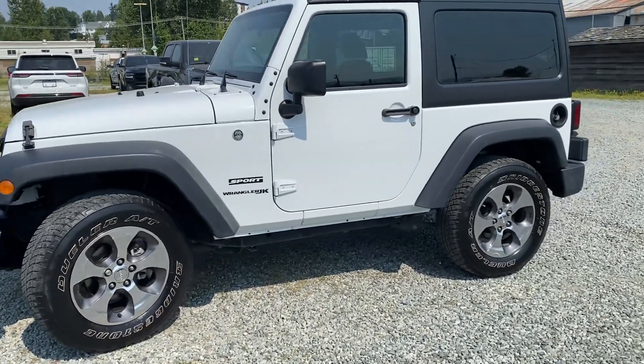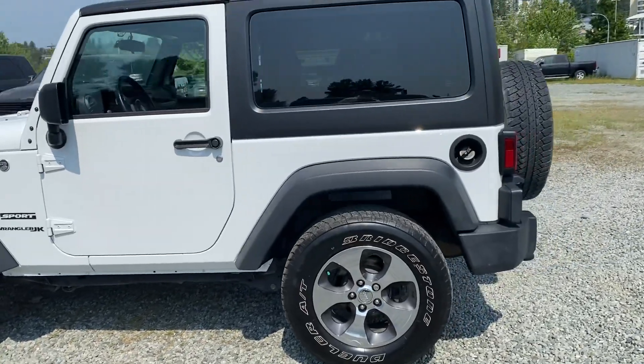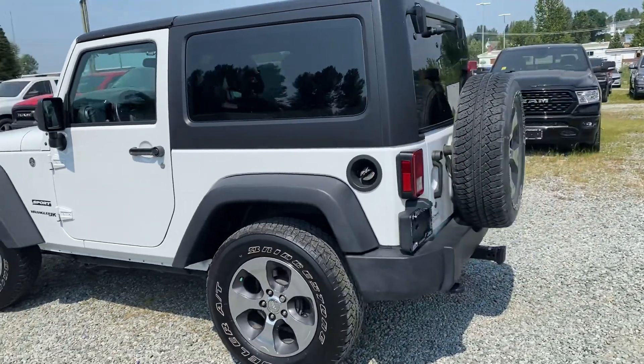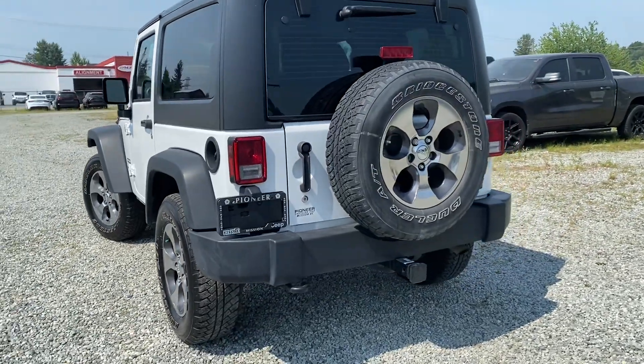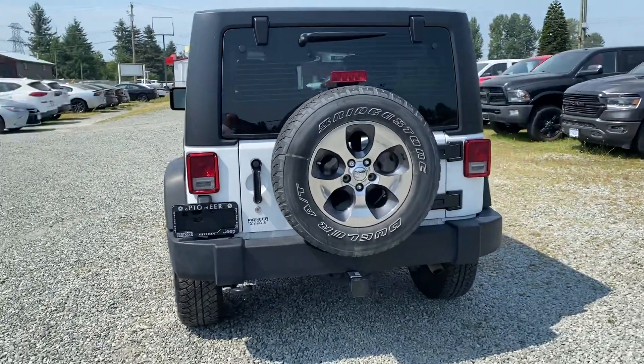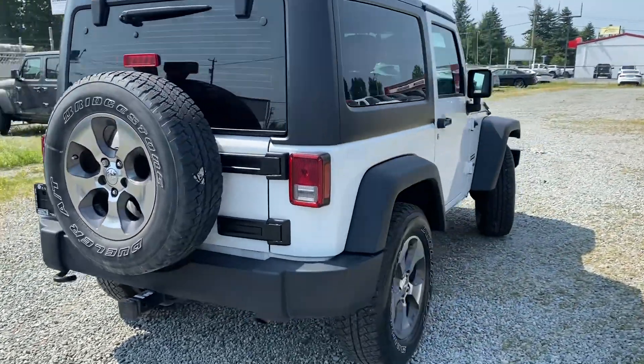It's got the hard top, as you can see, and there are no accidents on it. So overall, it's led a pretty charmed life, you could say. It's got the tow package on it. There's no dings on it that I can see, no scratches or scuffs. It's clearly been looked after really, really well.